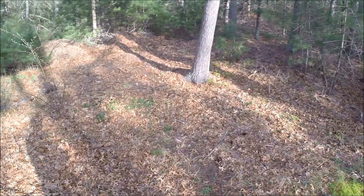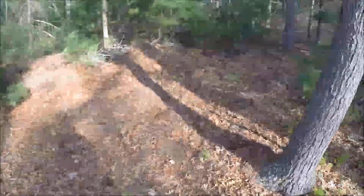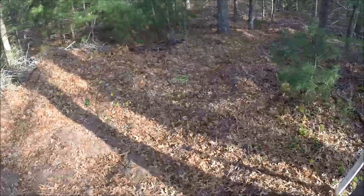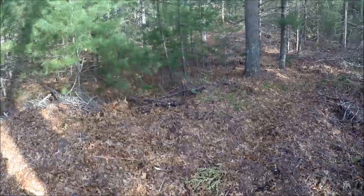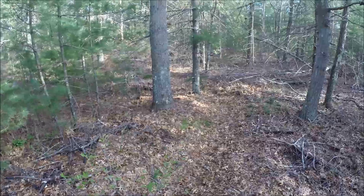Perhaps one of the most obvious new arrivals is our friend the ovenbird. You can hear them singing in here — they're very loud. Sounds like they're going teacher teacher teacher teacher teacher teacher teacher.